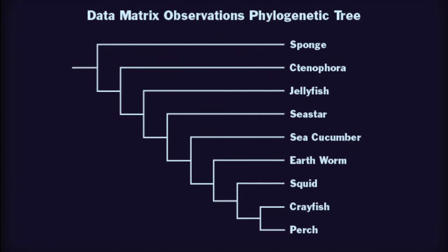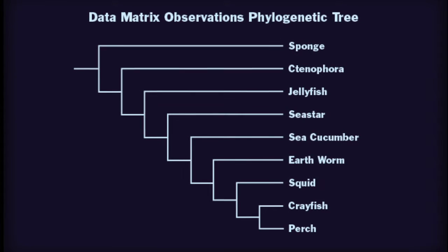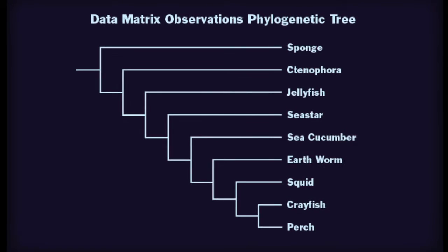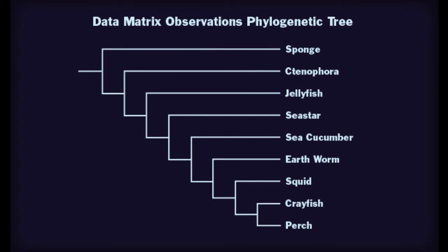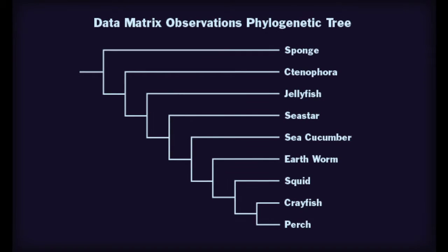Ctenophora and Cnidaria share a common ancestor more recently than ctenophora with the other animals. Ctenophora is sister taxa with jellyfish, sea stars, sea cucumber, earthworms, squid, crayfish, and perch, as you can see from the cladogram made from the data matrix with its lineage splitting. Both trees have sponge as the outgroup, as it is the simplest organism.